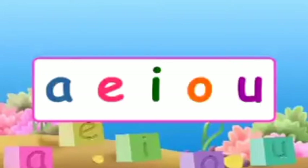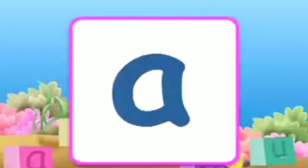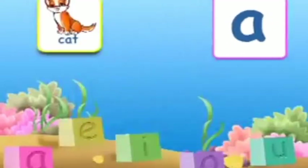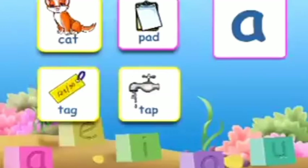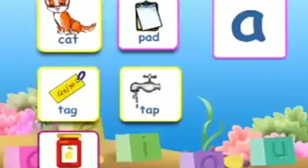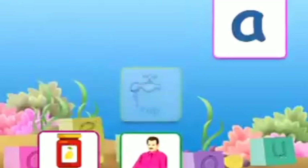Let's learn more words which have vowels A, E, I, O, and U in them. A is the first vowel from the vowel family. A few more words with A are: cat, pad, tag, tap, jam, man.